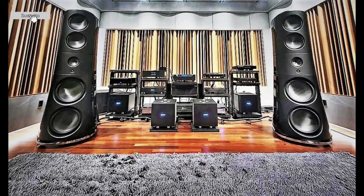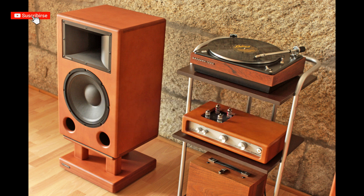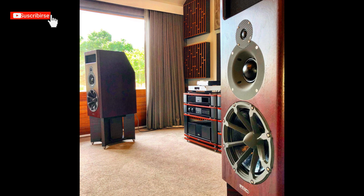In this video, we are going to assemble a sound system without considering the budget. We will focus solely on quality, exploring the necessary components one by one and revealing their prices. In the end, we will see the total cost of this extraordinary sound system.